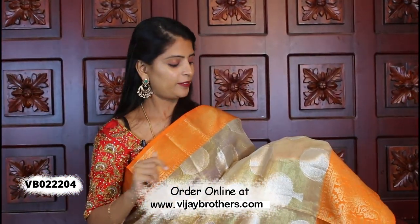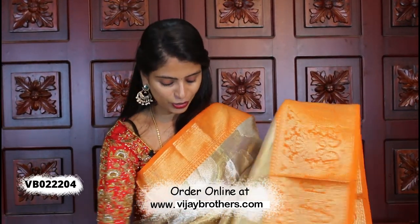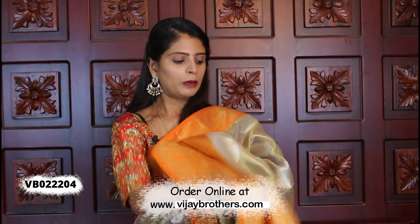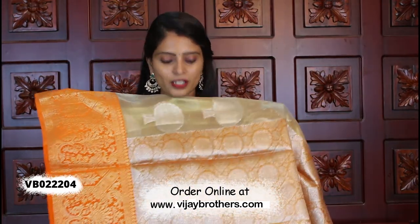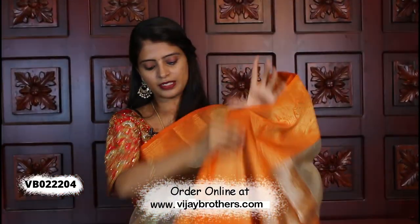The tissue is very light and soft, with rudraksh motifs and silver weaving. It has thick, complete weaving style, and a weaving style blouse.